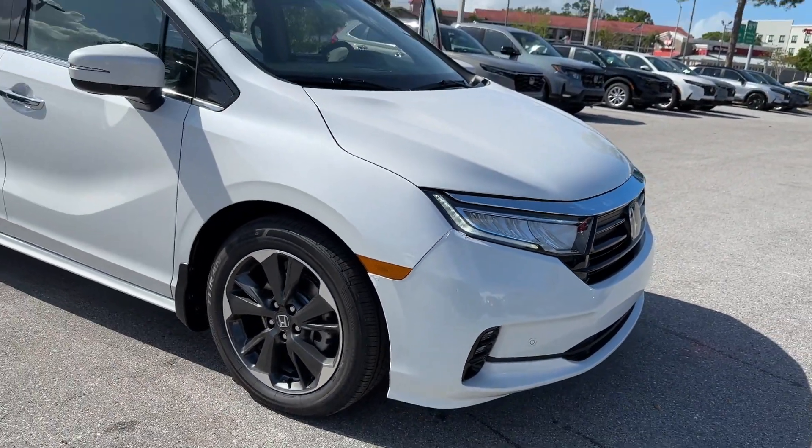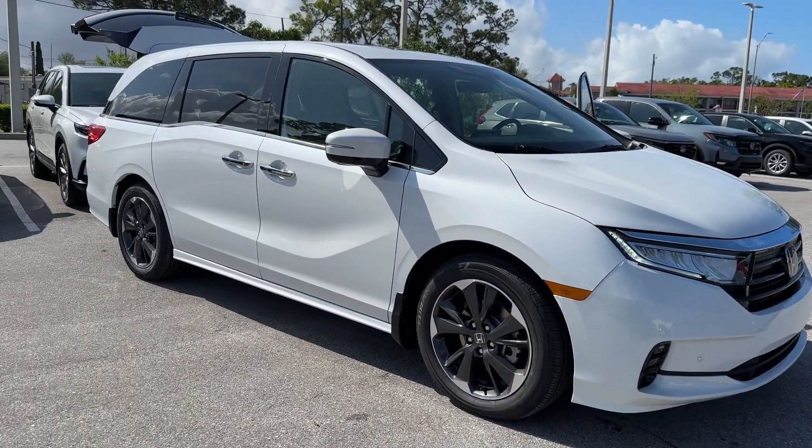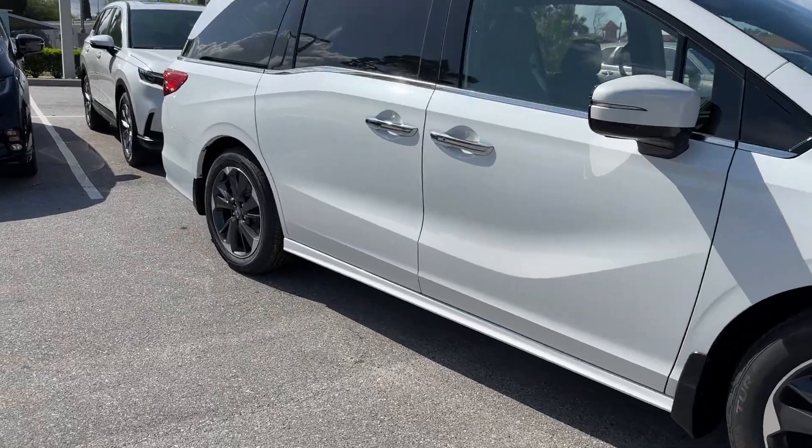2024 Honda Odyssey. This minivan delivers safety and comfort to its passengers.